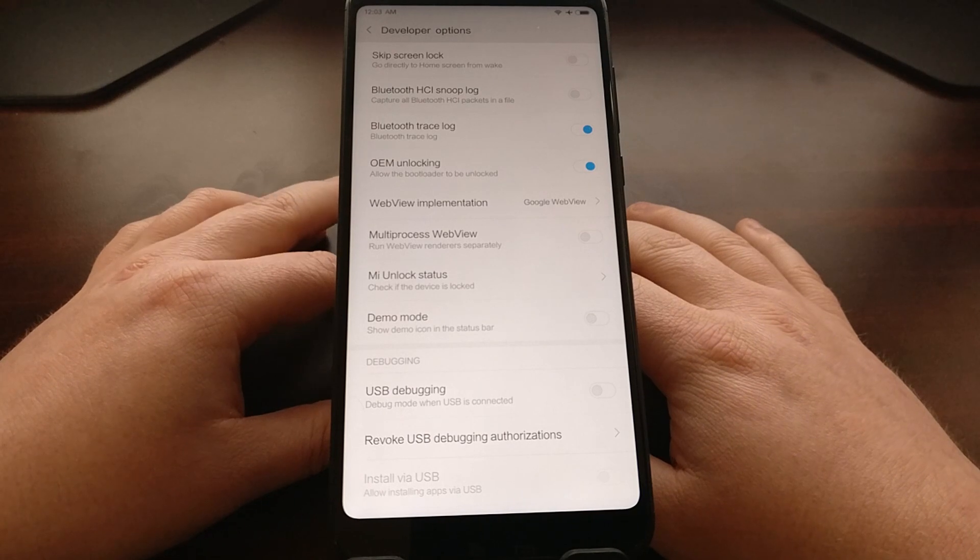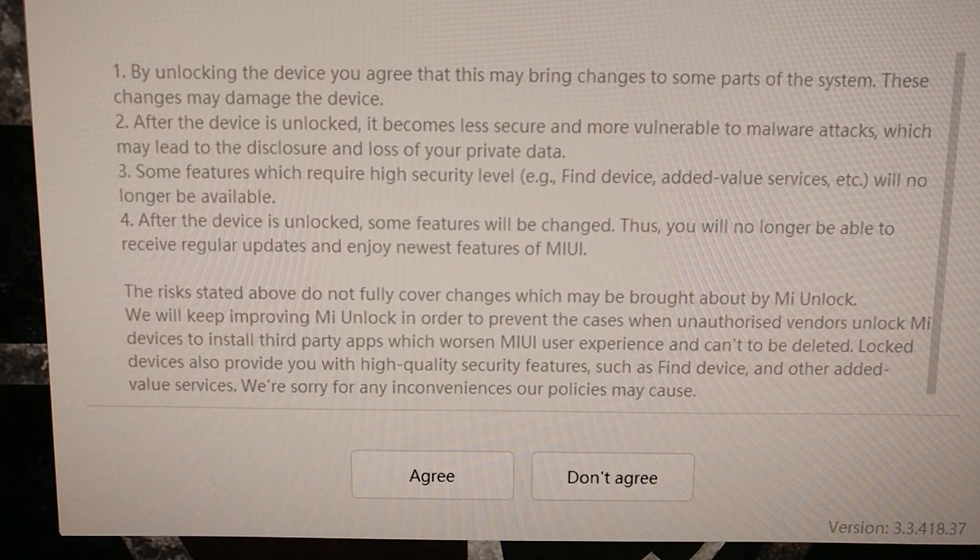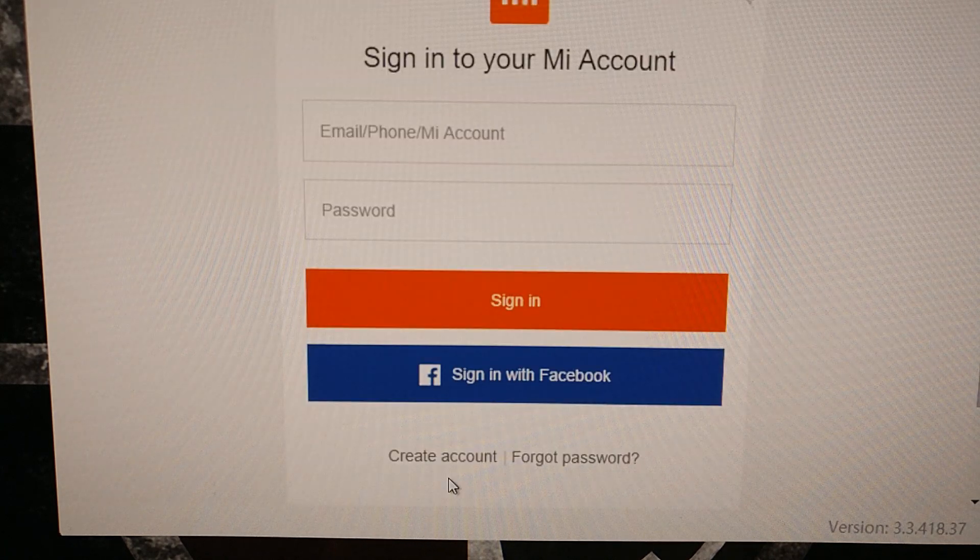Now we can continue with the actual bootloader unlock process. Once we open up the Mi Unlock application, it's going to give you a warning about what happens when you unlock your device and how it can reduce the security of your phone. If you're wanting to unlock the bootloader to install something like LineageOS, you know the risks involved. If not, make sure you know everything listed there, and then click Agree. It will then ask you to sign into your Mi account again.